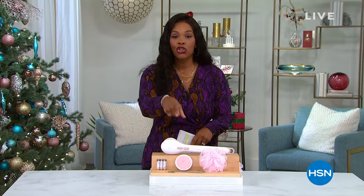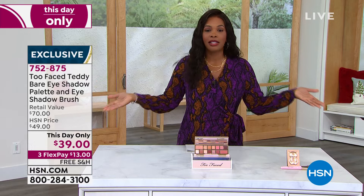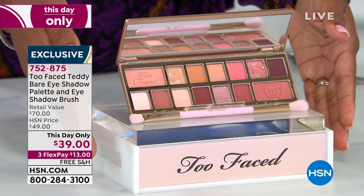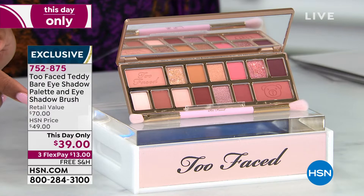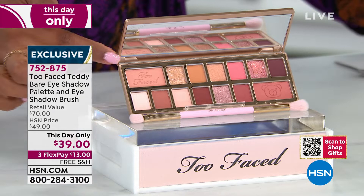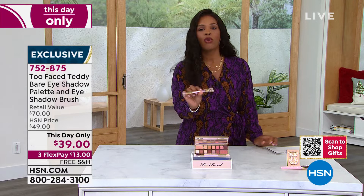We're going to stay in the beauty realm and go to one of my favorite brands: Too Faced. We have a This Day Only price — literally the price is only good for today, and at the end of the day it automatically goes up. We took $10 off the price of this beautiful set — you are getting the Teddy Bear Eyeshadow Palette, a full palette, plus the brush that goes along with it. Together you've got it at $39. At retail this would be $70. You've got that full eyeshadow palette with everyday, sultry, sexy, party looks, and the dual brush also makes application easier. Free shipping today and FlexPay at $13. Item number 752-875.